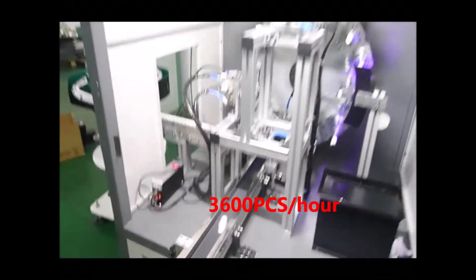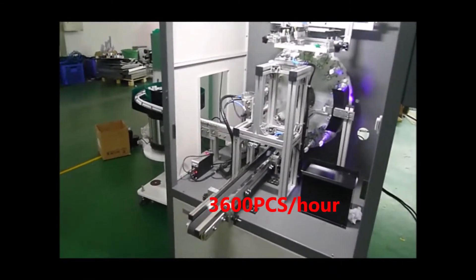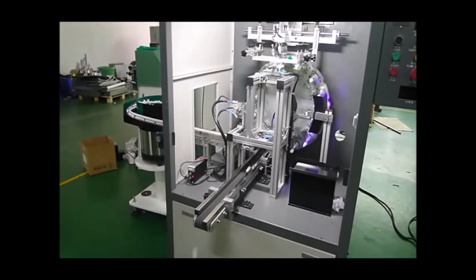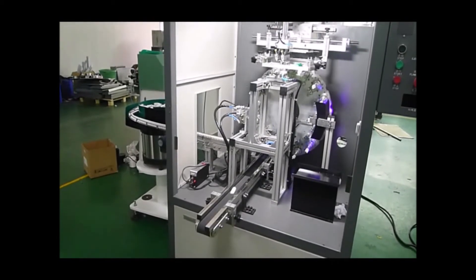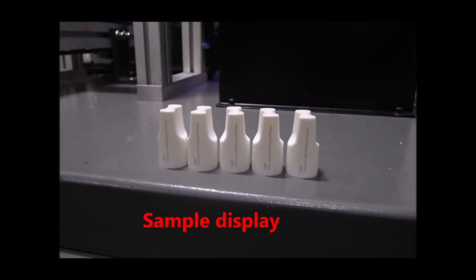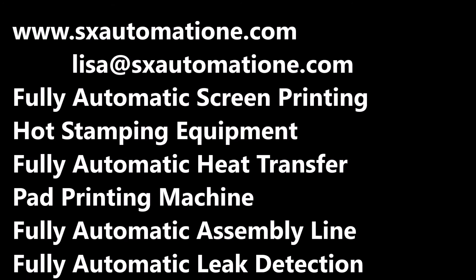3,600 pieces per hour. Summer display: 2,600 pieces per hour. 2,000 pieces per hour.